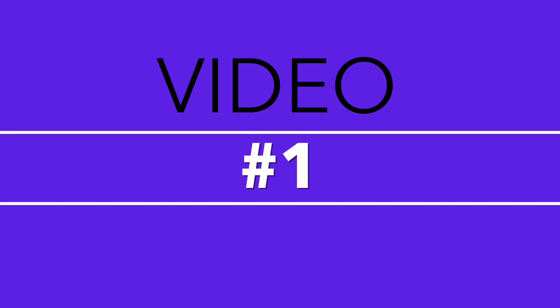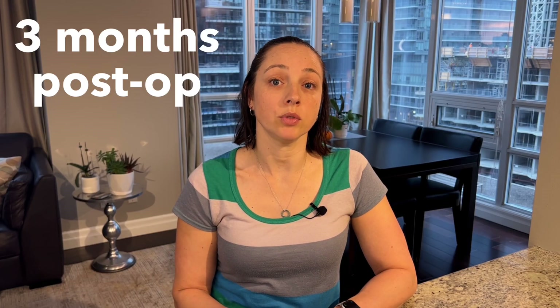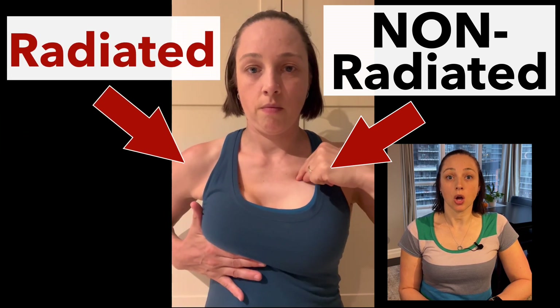This first video was taken about three months after my reconstruction. When I moved the non-radiated side up, there was quite a bit of movement of the implant. Then when I moved the radiated side, you can see that there's significantly less movement of the implant. This next part shows a comparison side to side — this is how far the non-radiated side moved, and this is how far up the radiated side moved — a lot less.